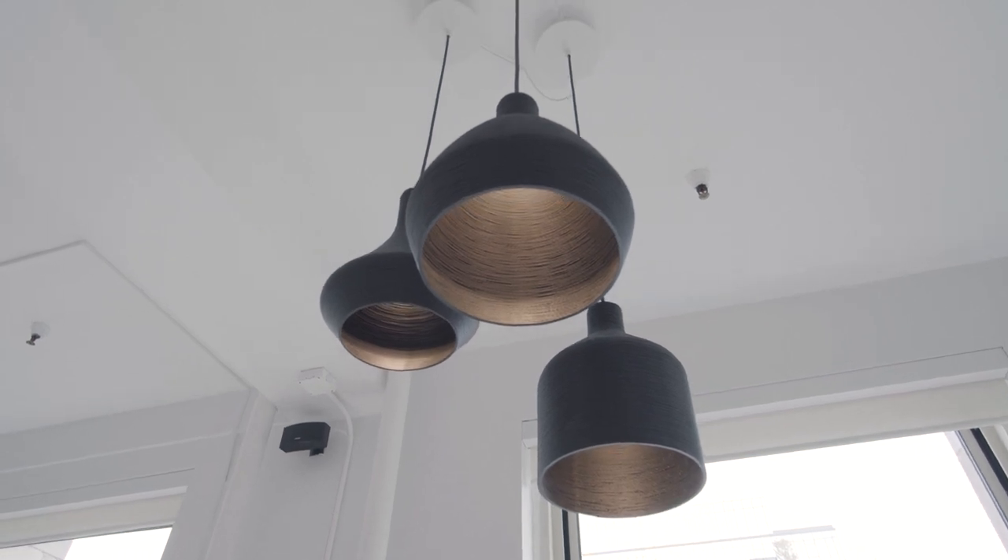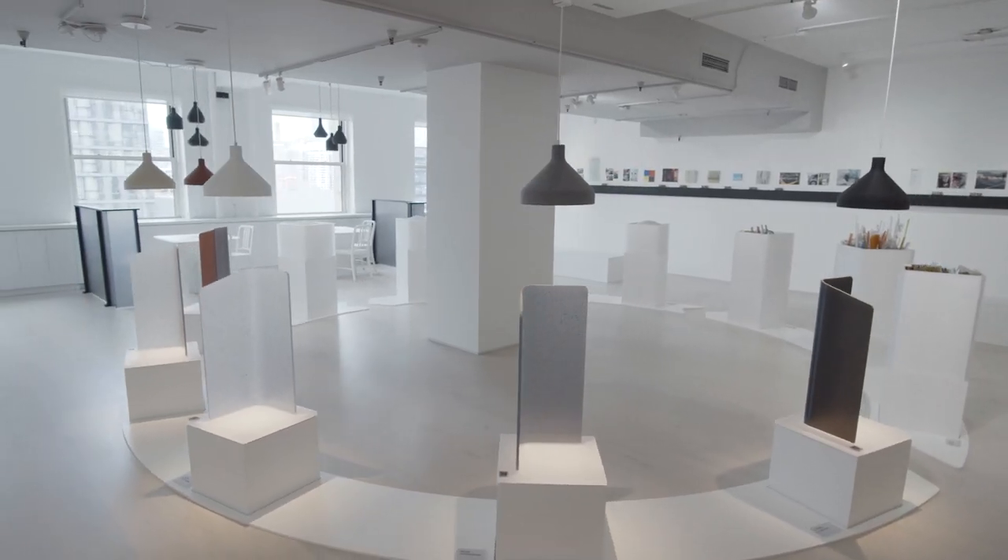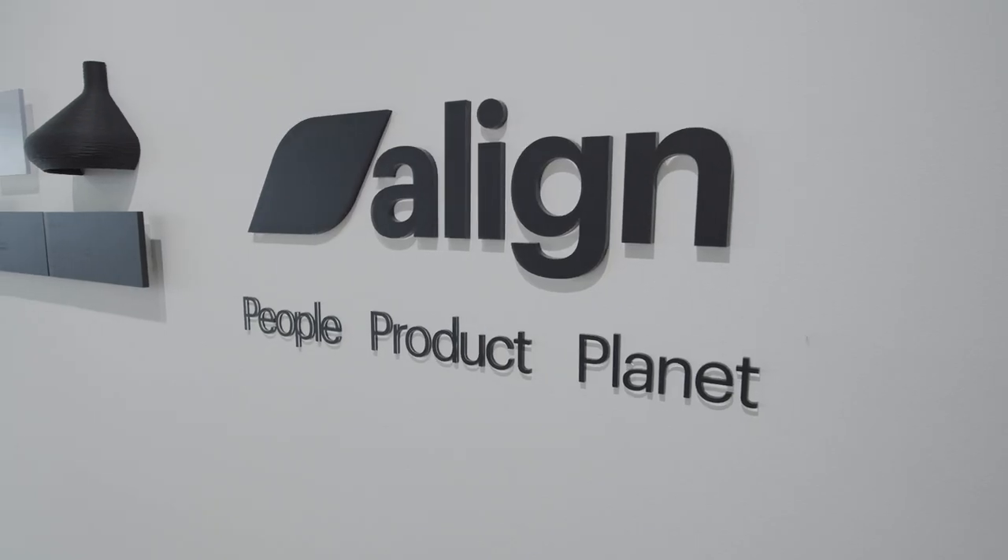Welcome to the Three-form LightArt Neocon 2021 showroom, where we're focused on our initiative called Align, which encompasses people, product, and planet.